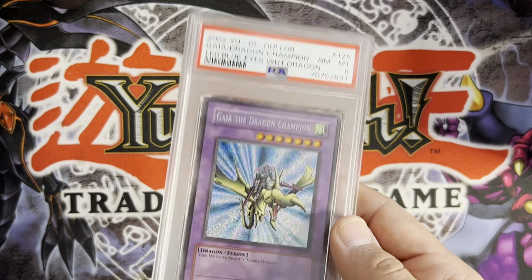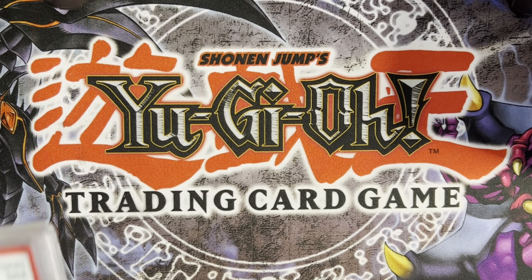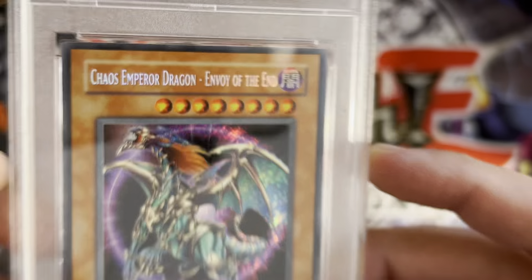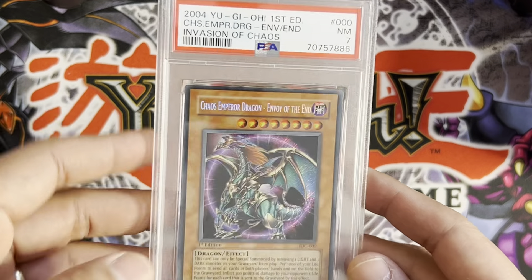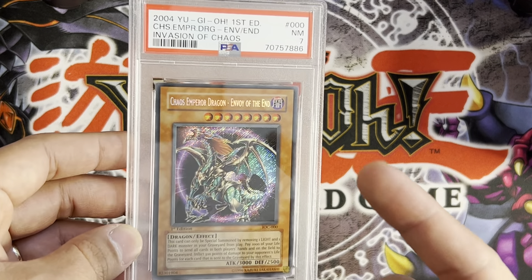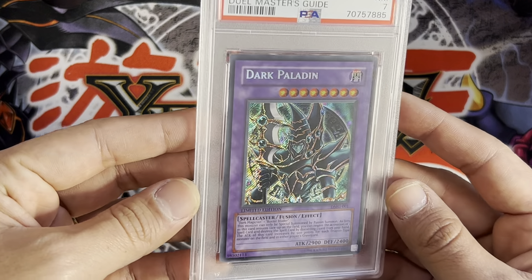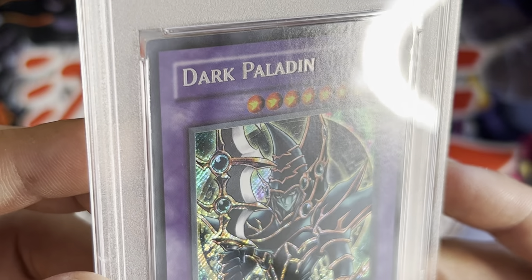These two were tragic — a seven on Chaos Emperor Dragon. I'm going to crack and try to resub this. It's skinny at the top but not super thick — I basically bought this pack fresh and knew it wasn't going to get a 10, but seven is harsh; I was hoping at least for a nine. So this is going to be cracked and probably resubbed elsewhere, along with this next card which I was super surprised about — this is pack fresh too.